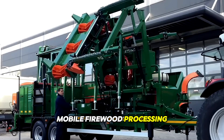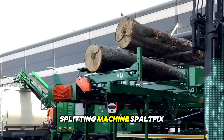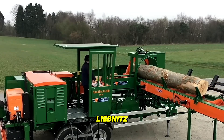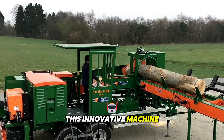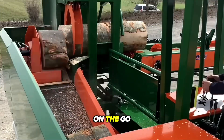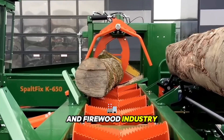Mobile firewood processing has been revolutionized by the introduction of the saw-splitting machine Spaltfix K-Vario, manufactured by Posch Leibniz. This innovative machine offers efficient and versatile firewood processing capabilities on the go, making it a valuable asset for professionals in the forestry and firewood industry.